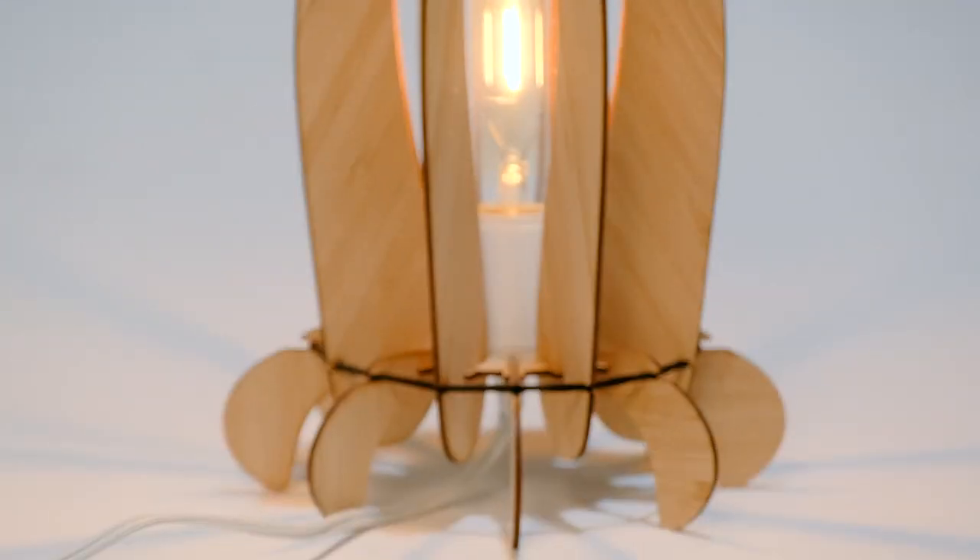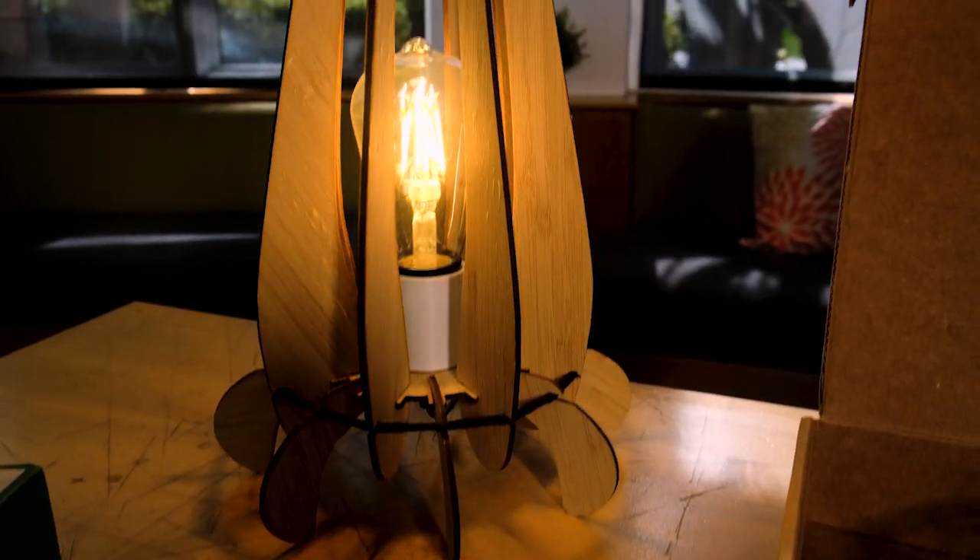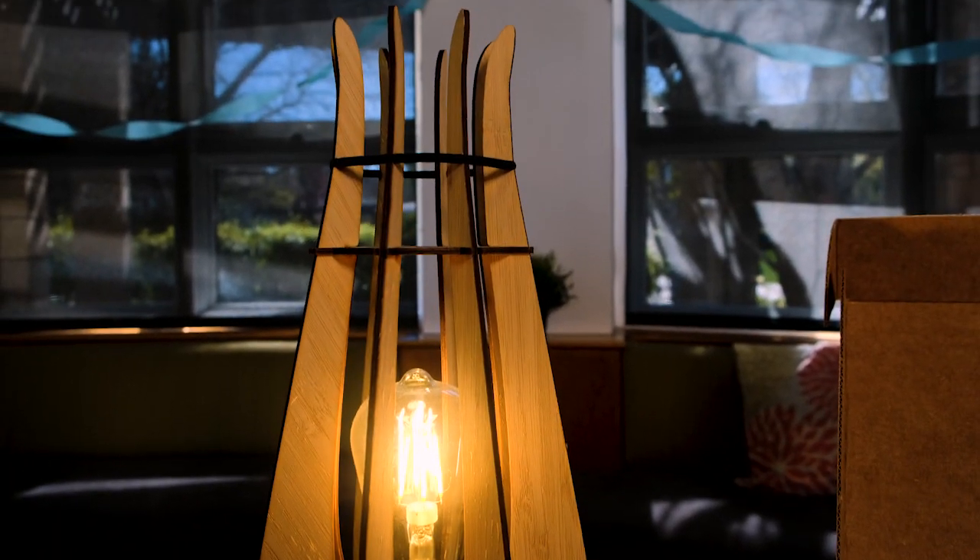This is Dia. This was a huge learning project for me to try and push myself as a consumer product designer. The entire design is actually cut out of a single sheet of bamboo to make it as environmentally friendly as possible.